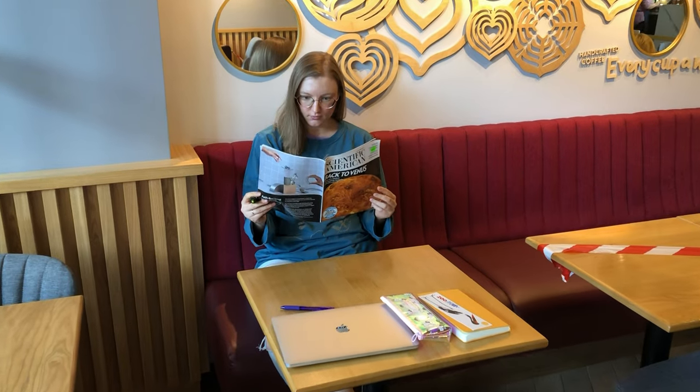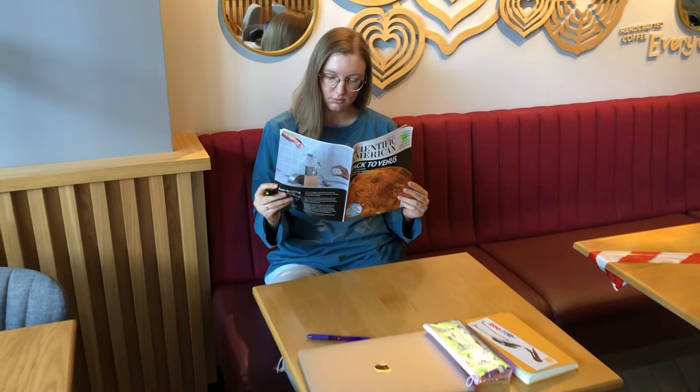Fun fact! If you're studying something in a cafe — let's say you learn a new English word — it will be much easier for you to recall that word in a similar environment. Or if you eat a cookie, the next cookie can trigger your memory. So in a way, you can make the environment around you help you learn new English vocabulary.